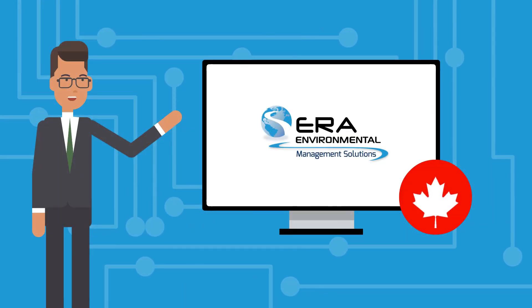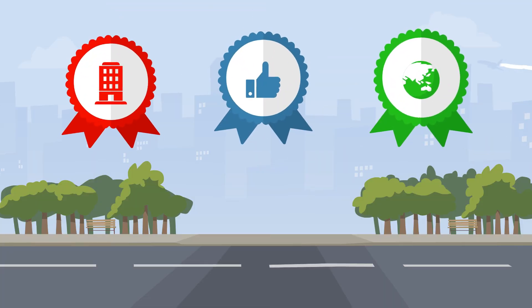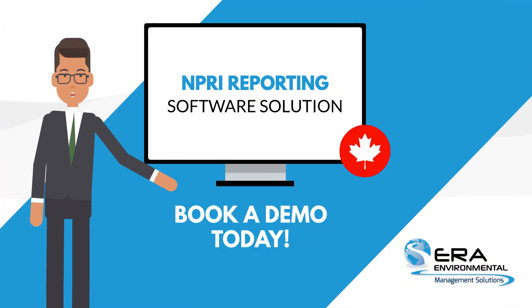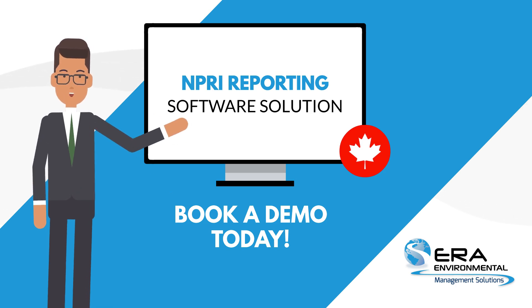Our NPRI reporting software handles the details so you can focus on your business, its success, and your commitment to environmental responsibility. For more about ERA's NPRI reporting solution and to unlock the full potential of our Environmental Management System, book a demo with one of our project analysts today.